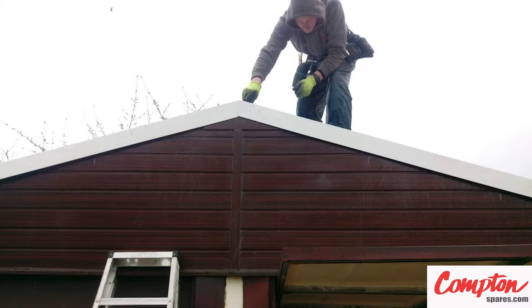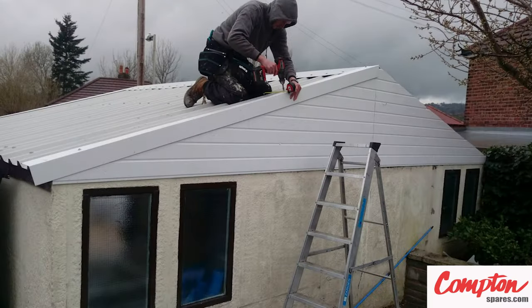We couldn't help but notice that the original sheets were pretty lightweight, flimsy, and warped. And having taken measurements, the building was discovered to be out of alignment too.